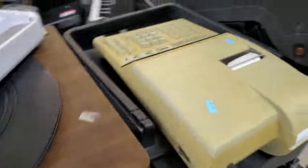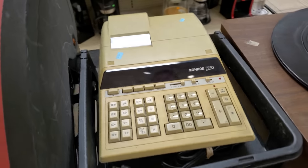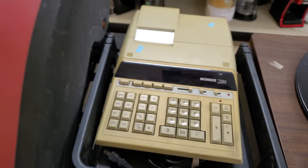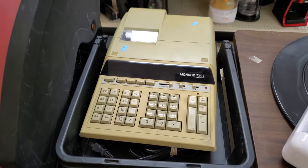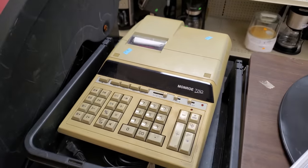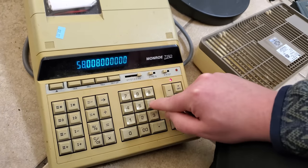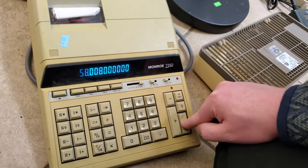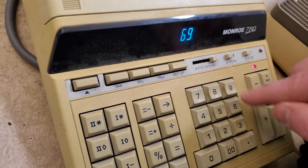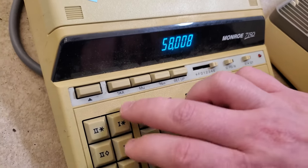Also imposing is this beefy thing: a Monroe 7150 calculator with a printer built in, and what appears to be a pretty neat VFD display. I couldn't resist — I had to plug it in just to see what it looked like, and indeed it looked like this. Not at all the style of calculator that I collect, but I appreciate those larger teal digits with the segments being super legible. Just an appealing aesthetic on pretty much any piece of electronics.